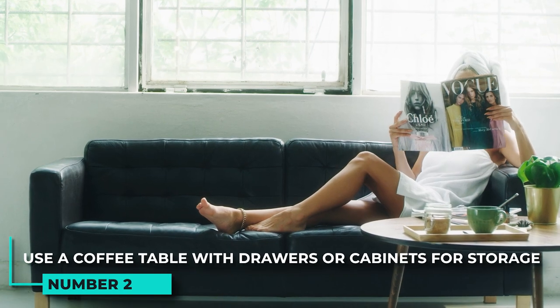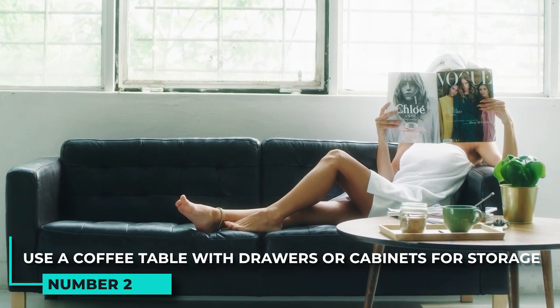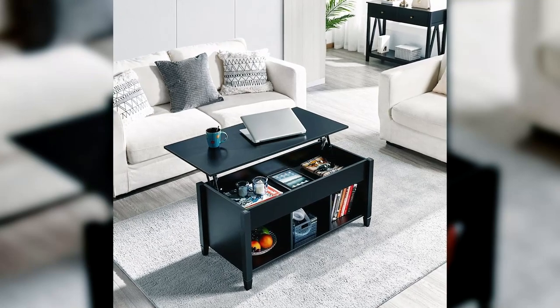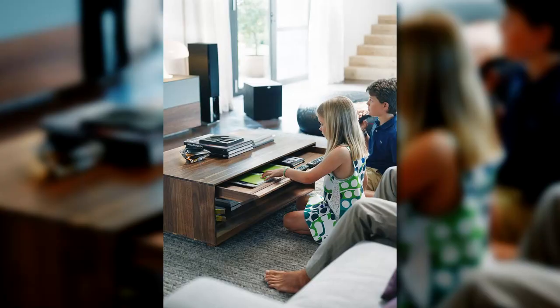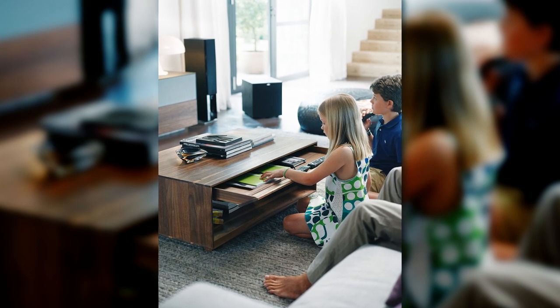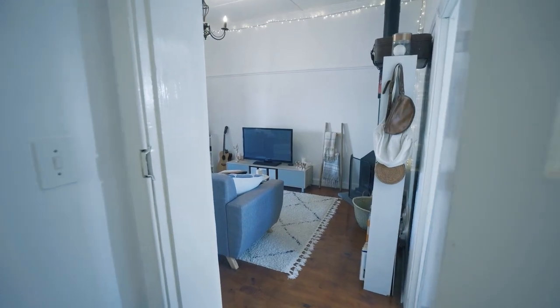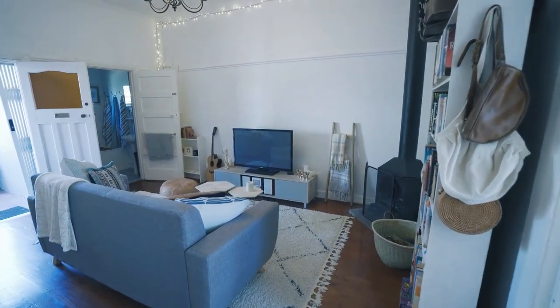2. Use a coffee table with drawers or cabinets for storage. A coffee table with drawers or cabinets is another great way to add extra storage to a room. The drawers can be used to store items such as coasters, TV remotes, or magazines. The cabinets can be used to store items such as books, DVDs, or blankets.